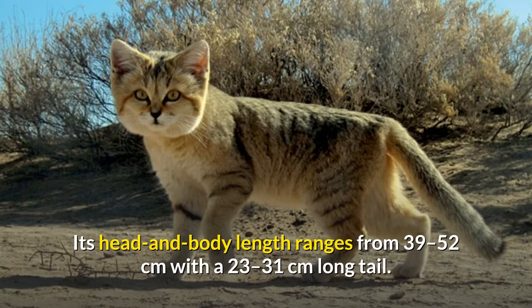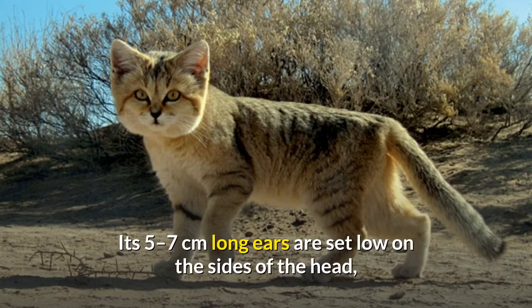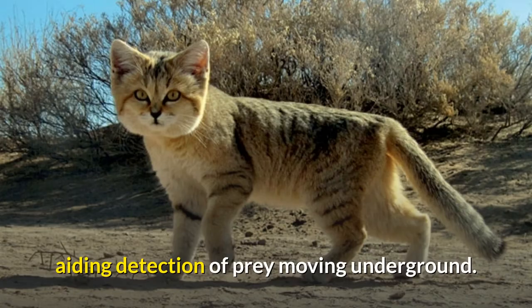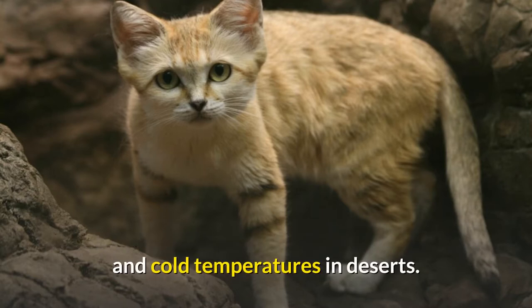Its head and body length ranges from 39 to 52 centimeters, with a 23 to 31 centimeters long tail. Its 5 to 7 centimeters long ears are set low on the sides of the head, aiding detection of prey moving underground. The long hair covering the soles of its feet insulates its foot pads against the extremely hot and cold temperatures in deserts.